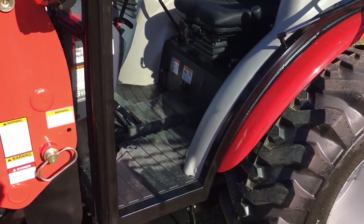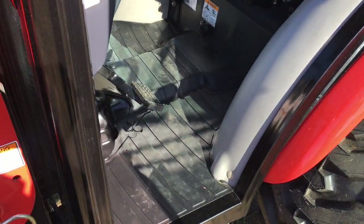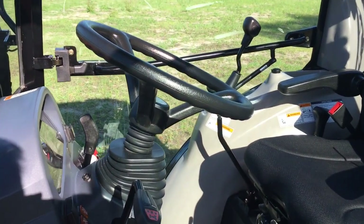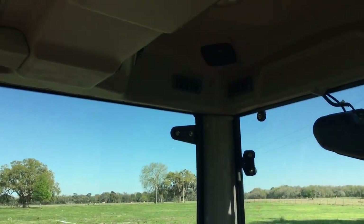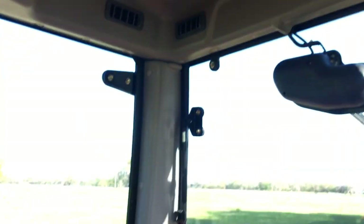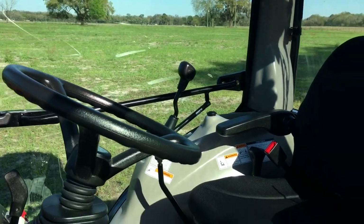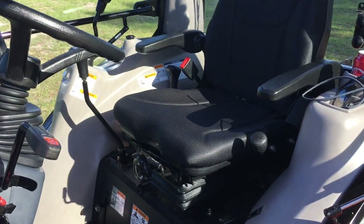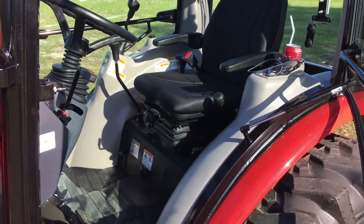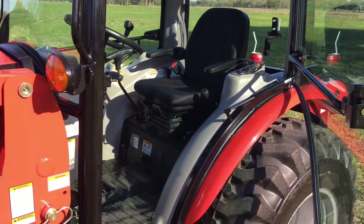Inside the cab has a couple footprints now since I've used it several times, but it is immaculate and nice and clean everywhere. They did a really good job detailing it and we didn't even ask them to — that was just something they did, and it looks beautiful.